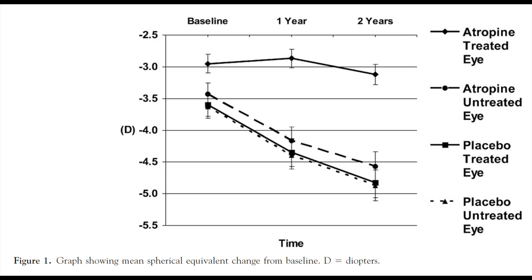Take a look at this graph. They were only treating one eye in the treated kids, and comparing that to kids that also used a placebo. This showed that myopia in the treated eye progressed by only about minus 0.25 diopters, while the untreated eye progressed by about minus 1.25 diopters. This is a 77% reduction in the progression of myopia.